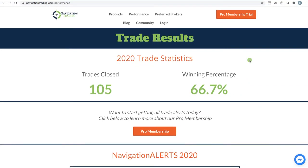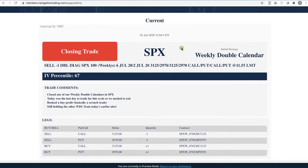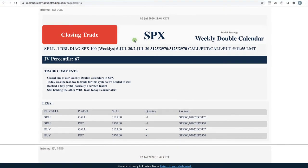If you're interested in following all of our alerts, just go to navigationtrading.com. You can click on the big orange button in the upper right-hand corner that says pro membership trial. Right now you can get full access — 100% access to all of our training, all of our alerts, everything — for a full 30 days for just $14. And when you get on the inside, this is where we post our alerts. They come to you via email and text message, and this is what they look like in the membership area.